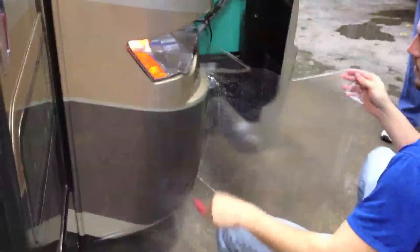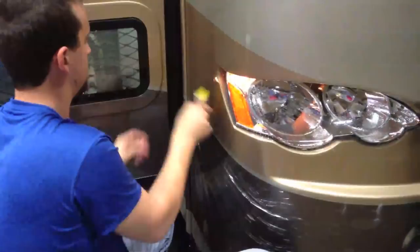Installing the diamond shield on the nose. It's amazing the access that Tiffin gives people on the factory tour, encouraging them to come inside during final assembly and ask questions of the technicians if they'd like.